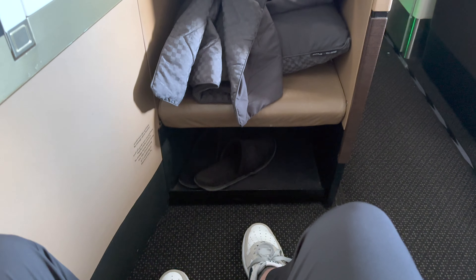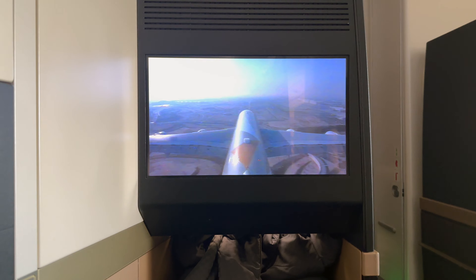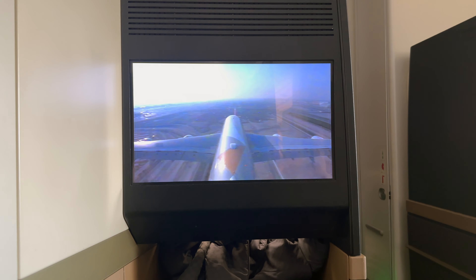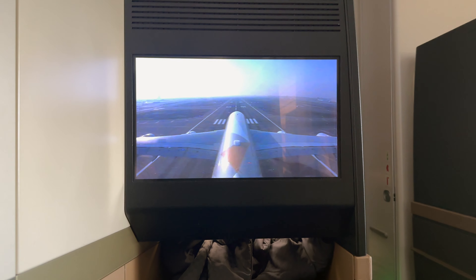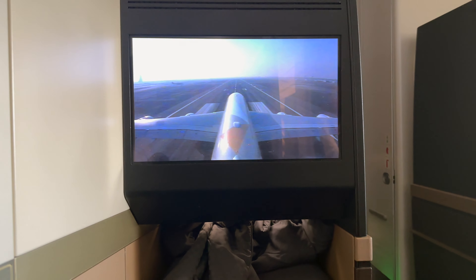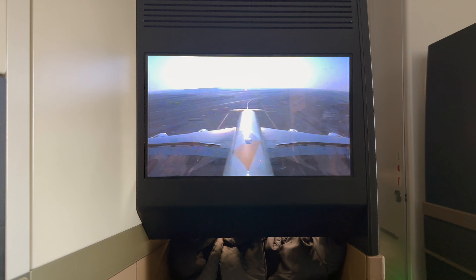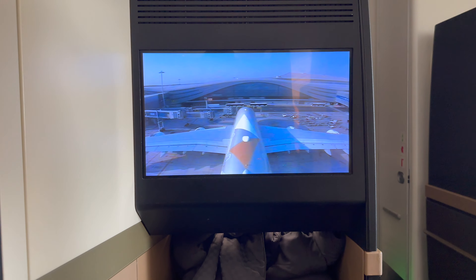Not far from landing in Abu Dhabi now, I packed everything away. There was no window seat today, but I watched our approach using the onboard camera. It was my first time landing into the newly opened Abu Dhabi airport, and I do think this new facility will be another reason to fly Etihad.